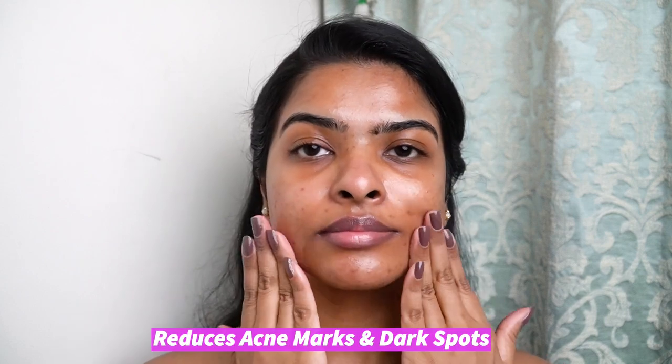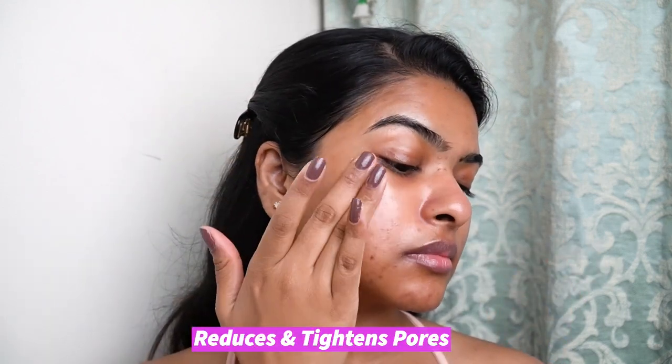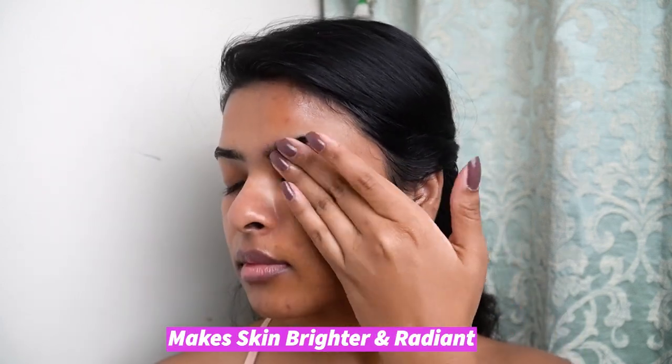This is an excellent ingredient to reduce acne marks and dark spots. It also helps to tighten the pores. This serum is also enriched with hyaluronic acid, which is going to keep your skin hydrated throughout the day. This makes your skin appear brighter and radiant, which is perfect for today's look. The serum has a non-sticky, lightweight texture and gets very easily absorbed in the skin.